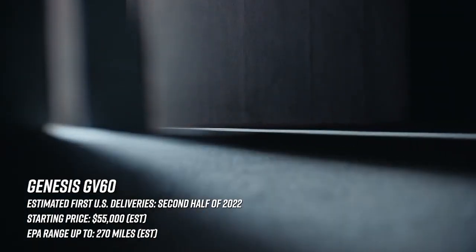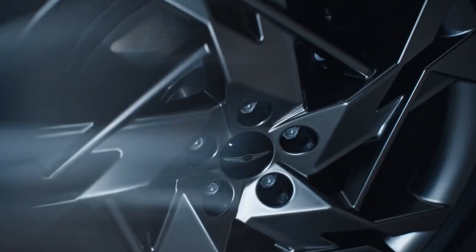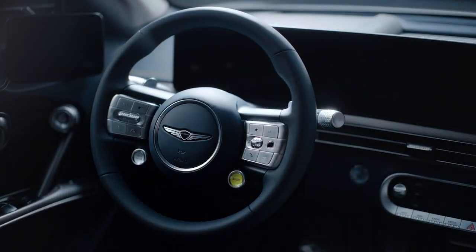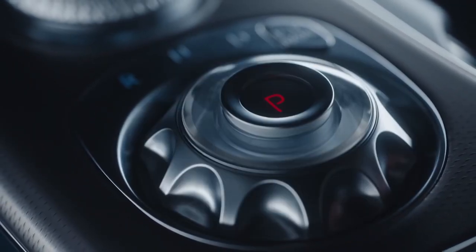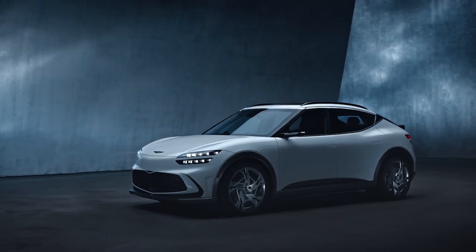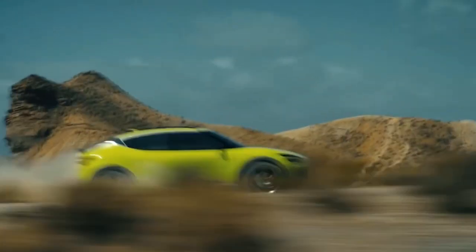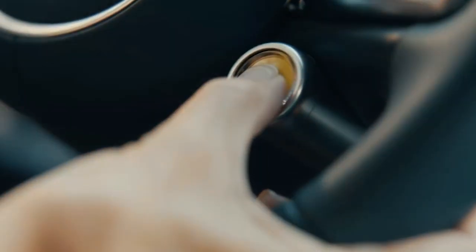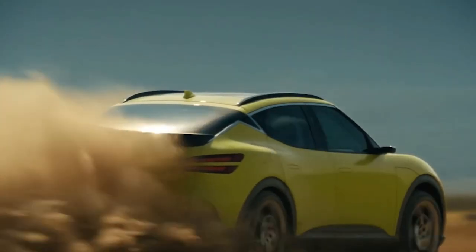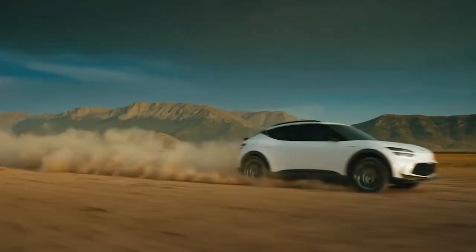The Koreans have sort of figured this whole EV thing out. We already have the Hyundai Ioniq 5 and the Kia EV6, which are both all-stars in the making. The final part of the triad is the Genesis GV60, and it should be pretty good. Developed on the same platform, it'll have the same 77.4 kilowatt-hour battery good for at least 270 miles — maybe more from the single motor version. Pricing is expected to start at about $55k for the entry-level version, with the top trim coming close to $70 grand.